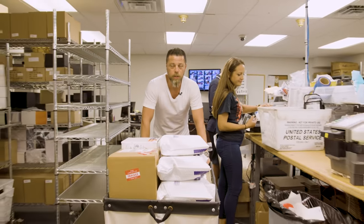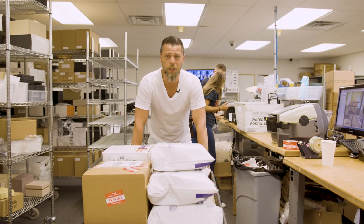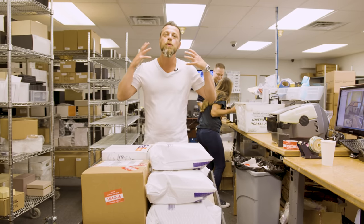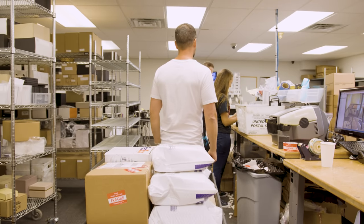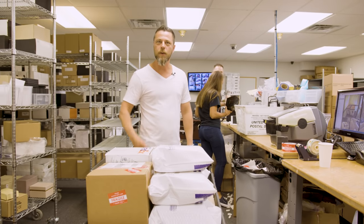And at the end of the day, it all ends up down here in shipping. Shipping is the most important aspect of our business. No matter the customer service or how good the product may be, if it's not shipped correctly, the face of the company suffers. That's why we have the most professional shipping staff in the entire world. Anyway, let's go see the rest of the company.